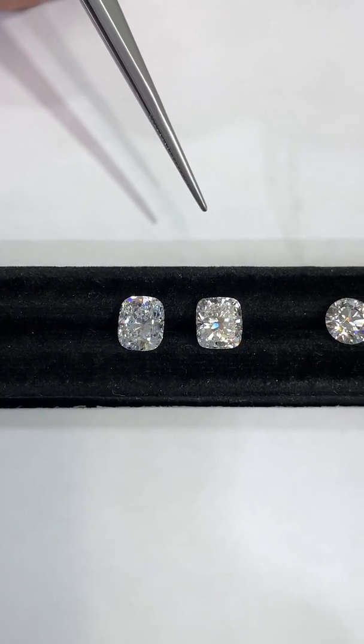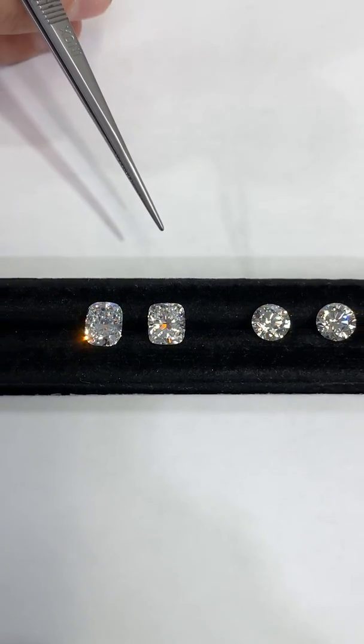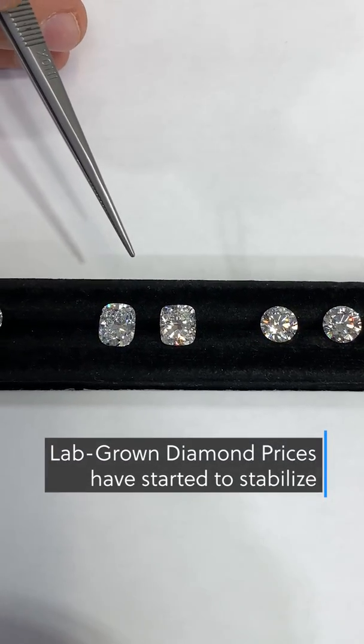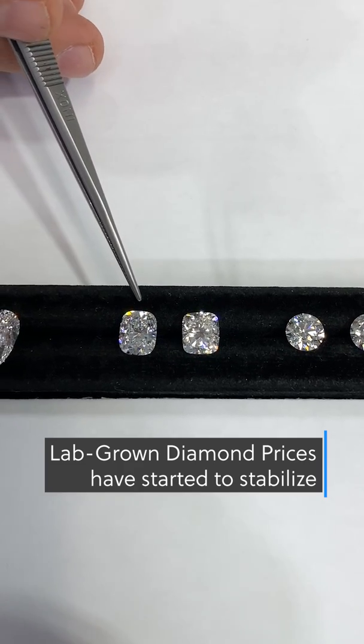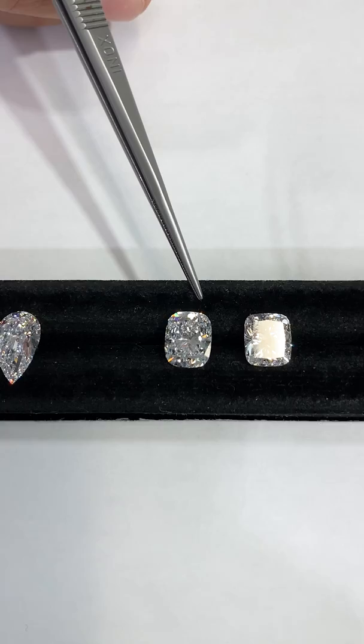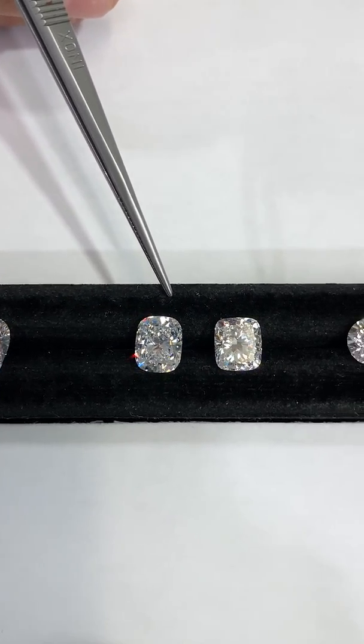Some are concerned that the price of lab-created diamonds will continue to fall, but we feel now is a good time to purchase a lab-grown diamond as prices seem to have stabilized. There are fixed costs associated with creating the stone that cannot go lower, such as factory and energy expenses, cutting, polishing, distribution, and certification.